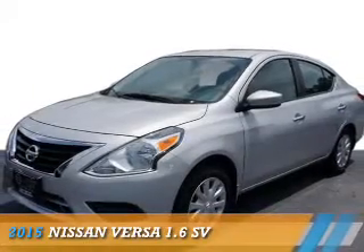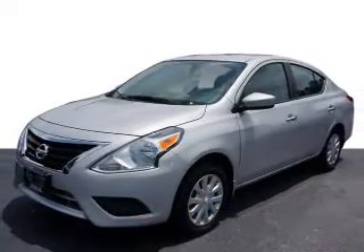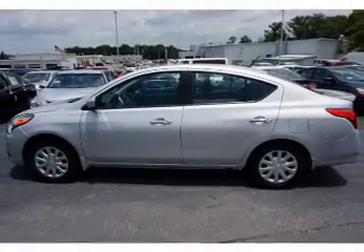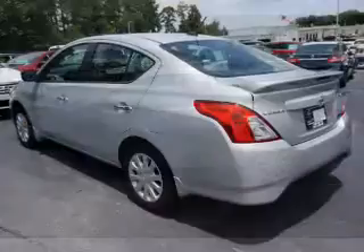Presenting the 2015 Nissan Versa. It's powered by front-wheel drive, a 1.6-liter, four-cylinder engine, and an automatic transmission.